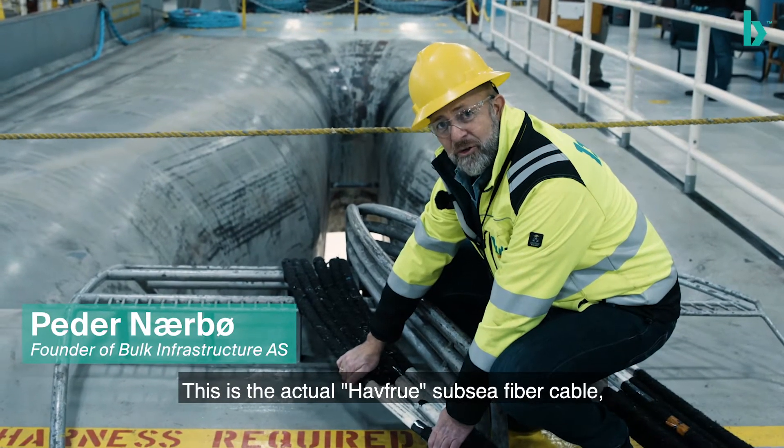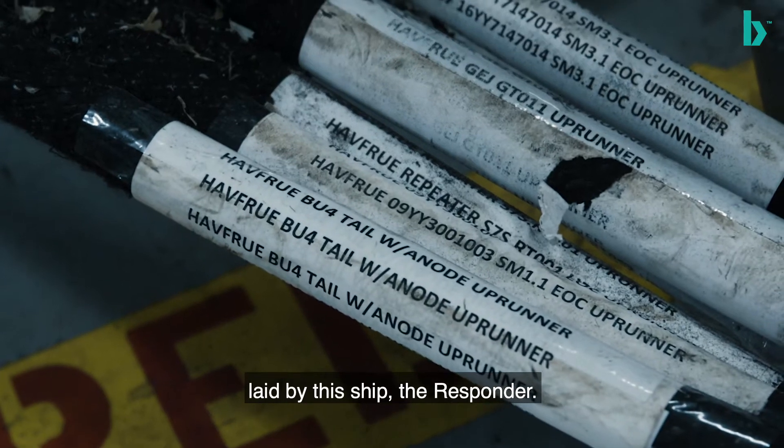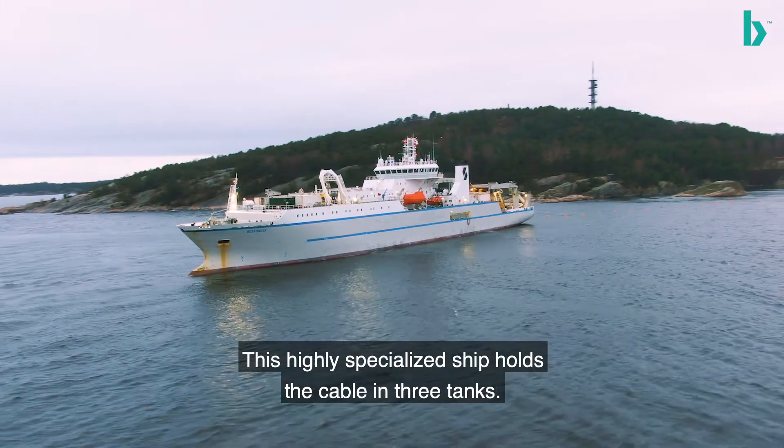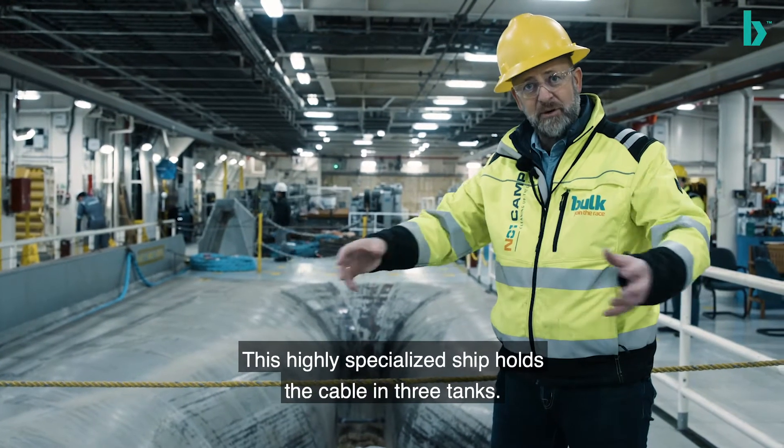This is the actual Havfrø subsea fiber cable built and laid by this ship, the Responder, which is a highly specialized ship with three tanks that holds the cable by itself.